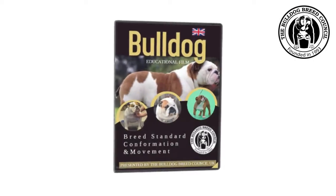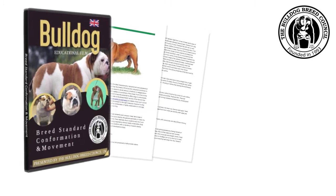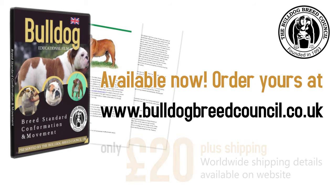The pack also contains a printed version of the current breed standard. This DVD is available online from the Bulldog Breed Council website.